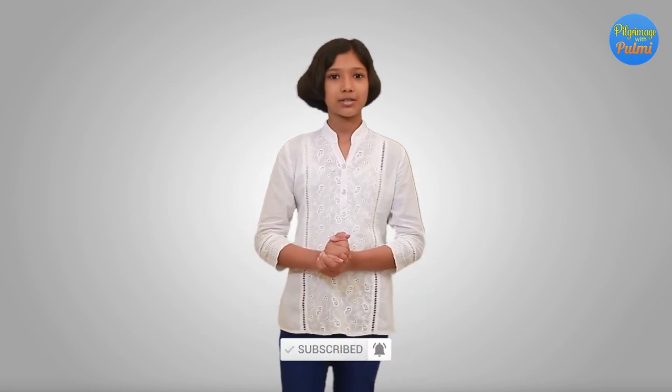Thank you for watching my videos. Please subscribe and click the bell. Don't forget to share my videos. Thank you.